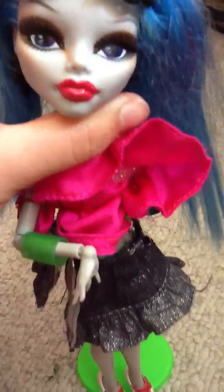She has Rochelle Goyle's headband on, and she has two little green antennae. Her eyes are sort of a purple-blue.